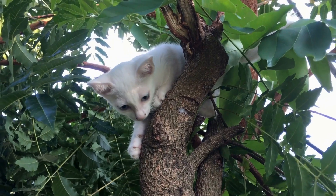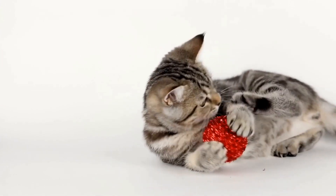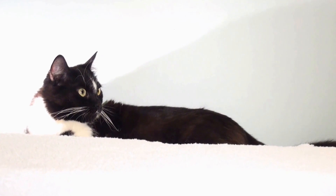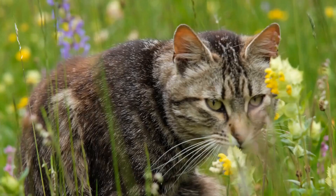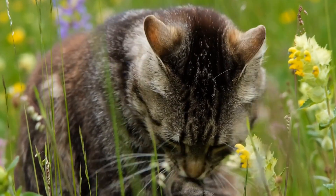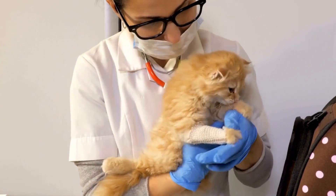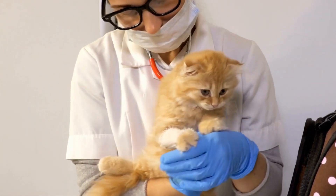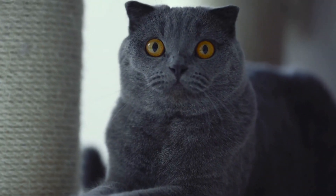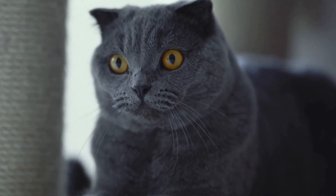Four: Litter Box Placement. Proper placement of the litter box is crucial in a cat-friendly home design. Cats prefer privacy and cleanliness when using their litter boxes. It's best to place them in quiet, easily accessible locations away from high-traffic areas. Avoid placing litter boxes near food and water bowls, as cats prefer to keep their bathrooms separate from their feeding area. Additionally, consider using litter box enclosures or furniture to blend them seamlessly into your home design.